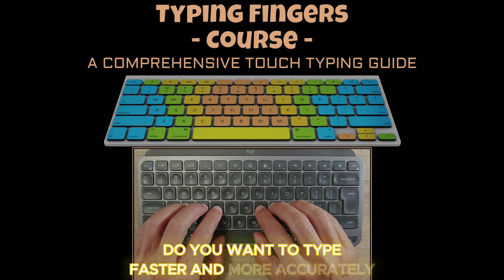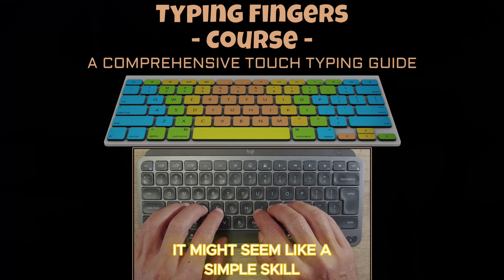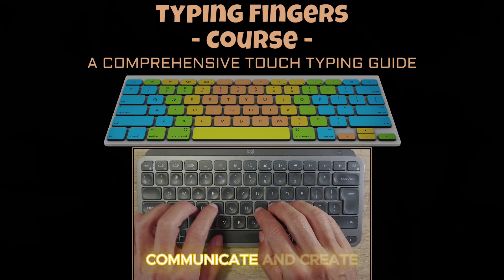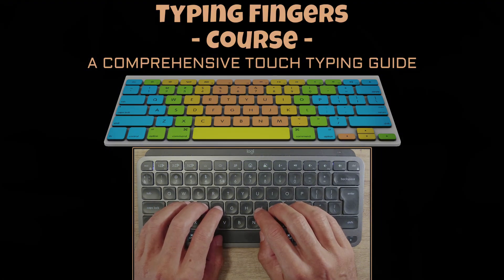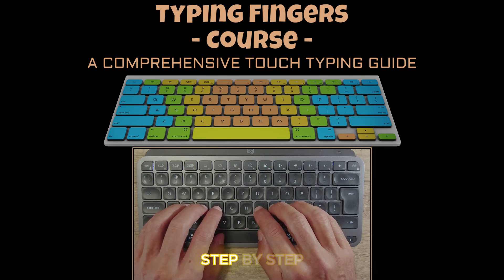Do you want to type faster and more accurately? It might seem like a simple skill, but touch typing can completely transform how you work, communicate, and create. Let's walk through the key principles of becoming a faster typist step by step.